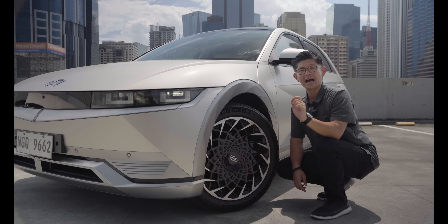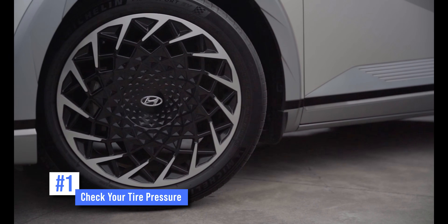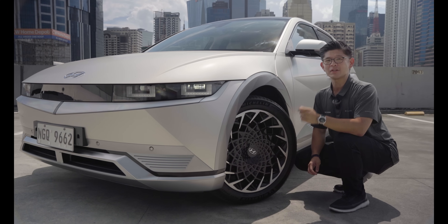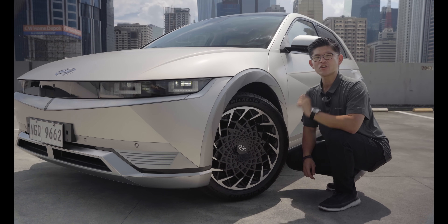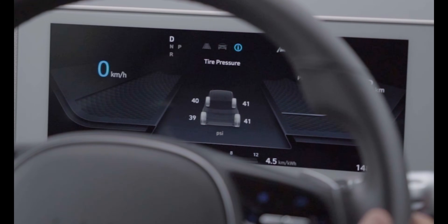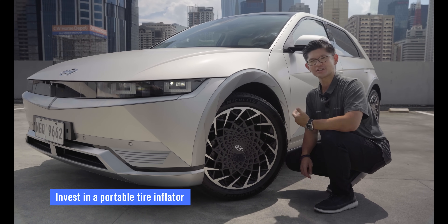Whether you're driving a gas-powered car, a hybrid, or even an EV, we can't stress this one enough — having the correct tire pressure matters. An under-inflated tire increases the rolling resistance and thereby increases the energy consumption. It can also lead to untimely tread wear and make your car more susceptible to punctures. The IONIQ 5 comes with a tire pressure monitoring system to help you pinpoint which tire needs a top-up, so all you need to do is invest in a portable tire inflator, or head over to your nearest service station.